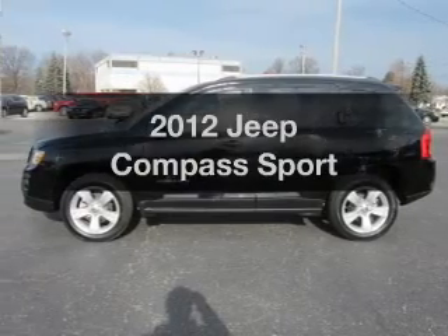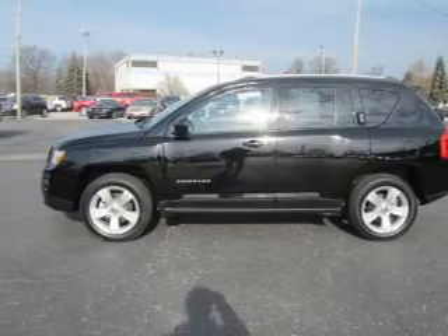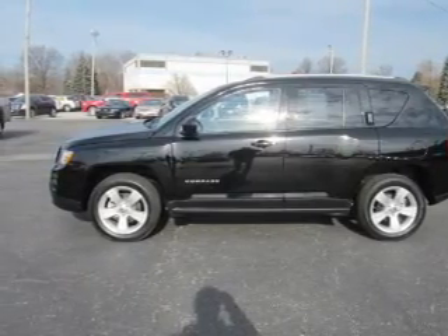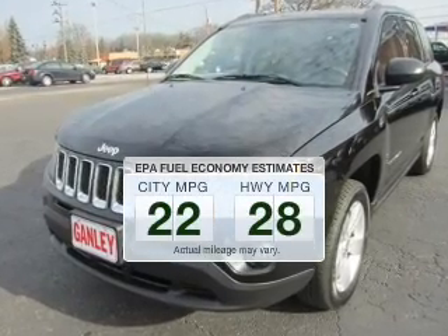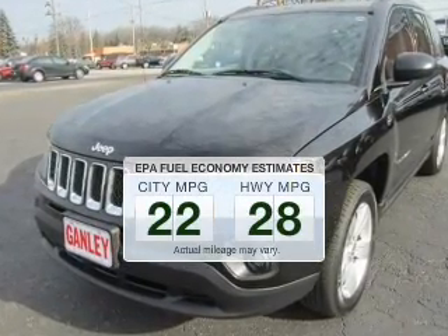Get noticed in this 2012 Jeep Compass. If you're looking for an automobile with great attributes, look no further. Low emissions and the good fuel economy offered in this vehicle are important to you and the environment.